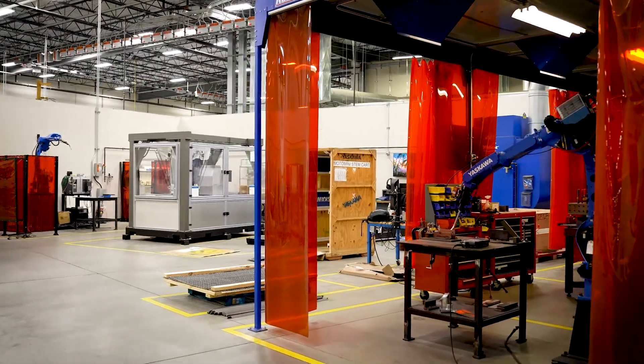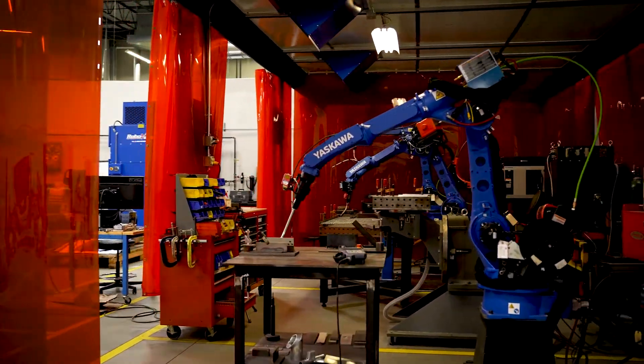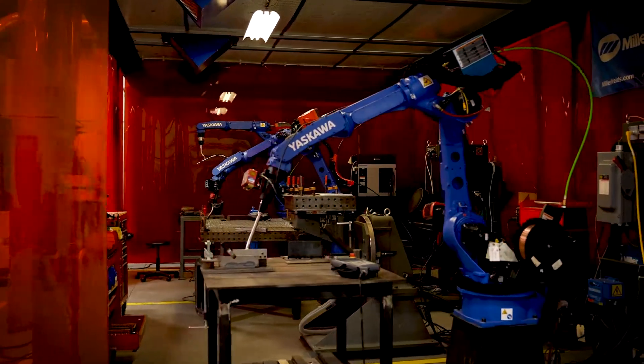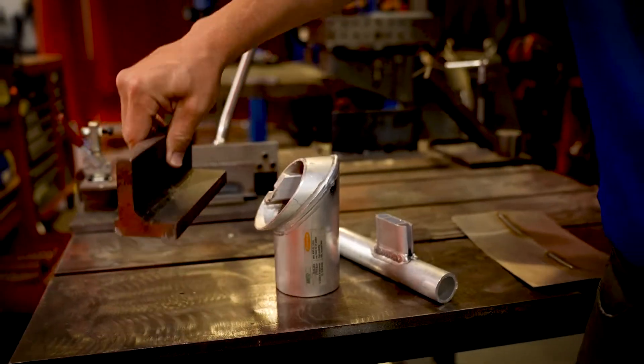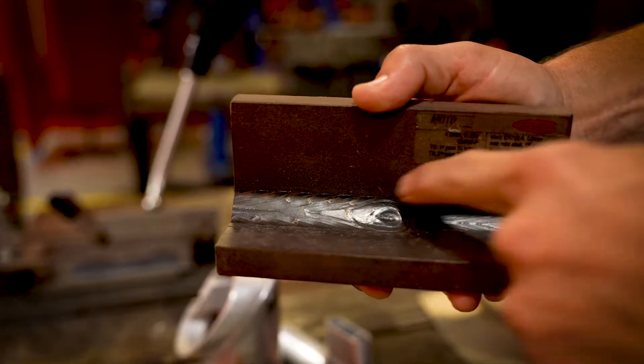I've got a bachelor's in science from the Ohio State Welding Engineering Program. It's an engineering school, so you go through your normal math, science, chemistry, and physics classes. When you get into the welding program, you learn about the weld processes, and then you get into metallurgy, which is essentially metal under a microscope. That's one of my specializations. You can specialize in certain areas, and I specialize in weld metallurgy as well as robotics.